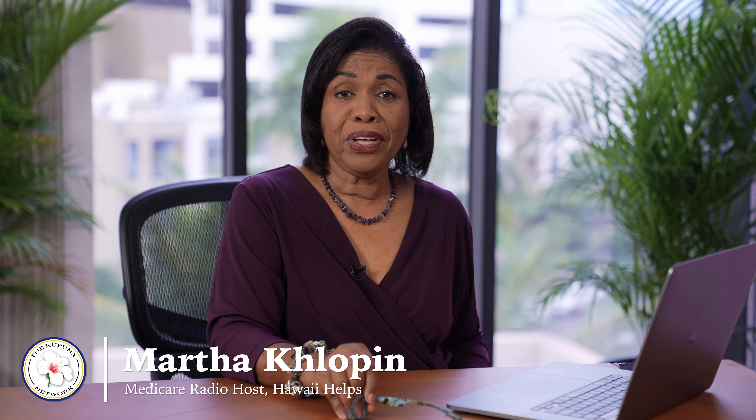Aloha, my name is Martha Klopin, and I started a series called Medicare Answers in Minutes. Today it's time to take the deep dive into Medicare Part D.